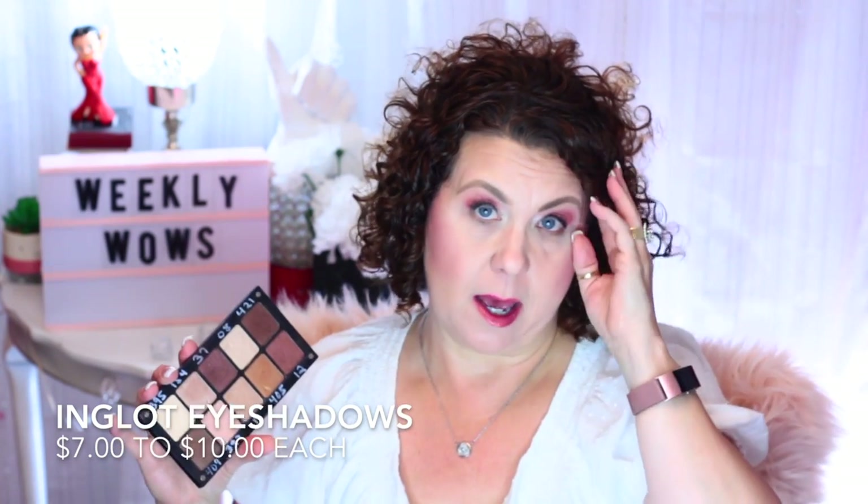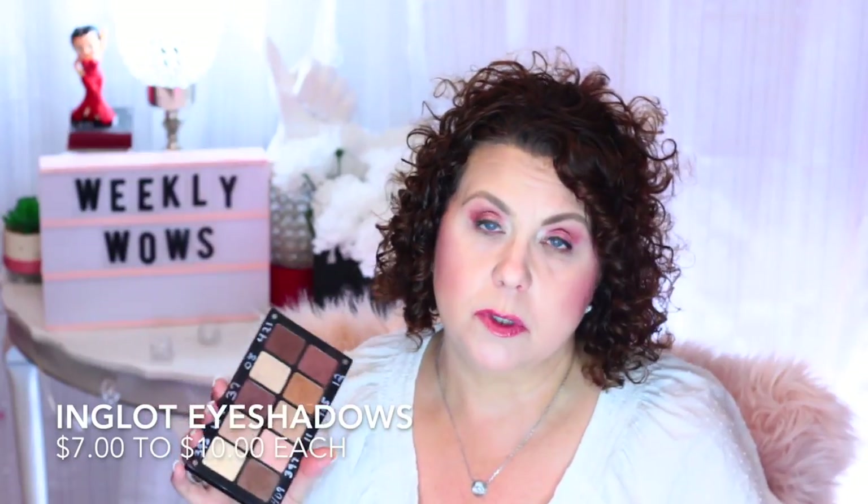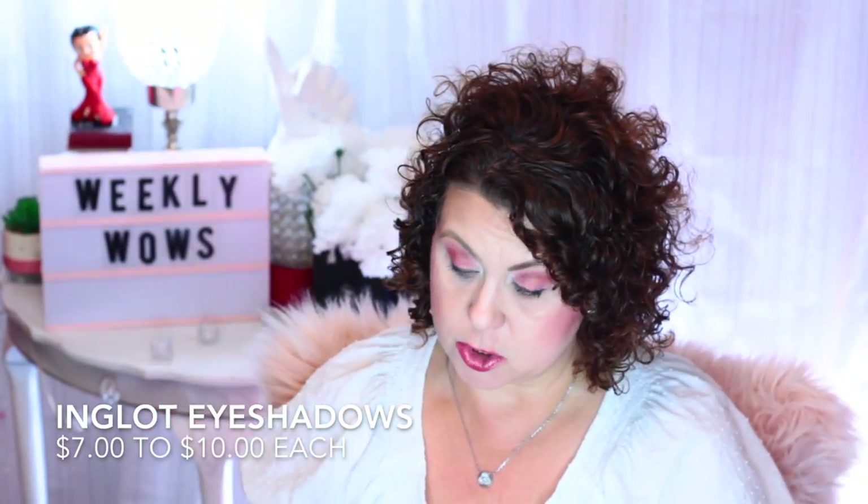Every time I pull these out I'm just thinking, why don't I use these more often? Because they are just so pretty. They blend, they last, they're not chalky, they're not powdery, you don't get the fallout with them. They just work really, really well.